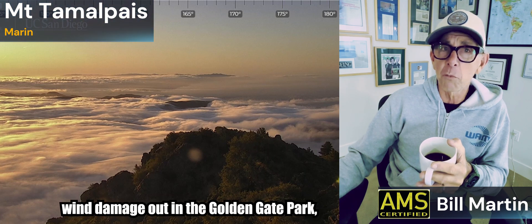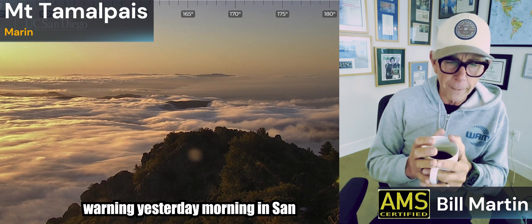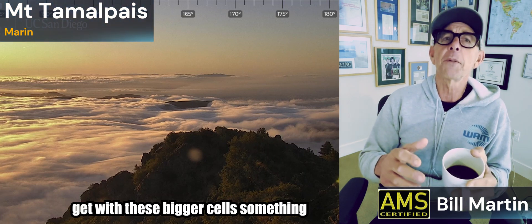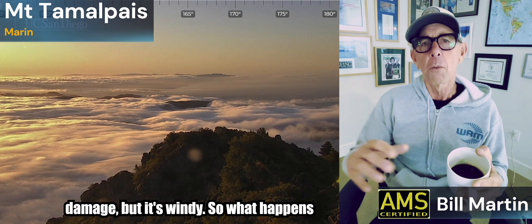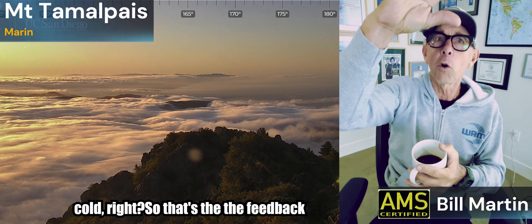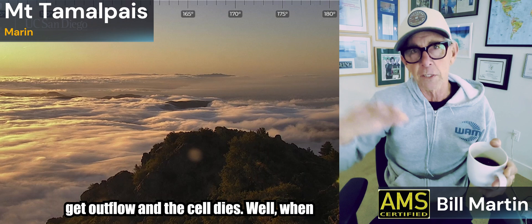There were some reports of wind damage out in Golden Gate Park when they had that tornado warning yesterday morning in San Francisco County. I haven't had any of that confirmed yet. But you can also get with these bigger cells something called a microburst, which looks like tornado damage but it's windy. What happens is all the air goes up into these supercells or very strong convective cells, gets way up high in the atmosphere, gets really cold — that's the feedback loop. The warm air goes in, it cools, it goes up, then it comes out and you get outflow and the cell dies.